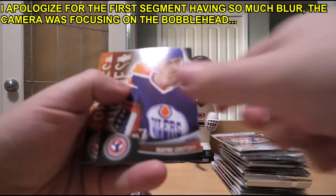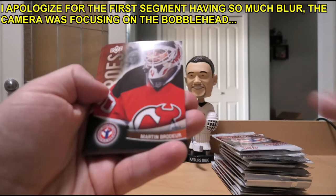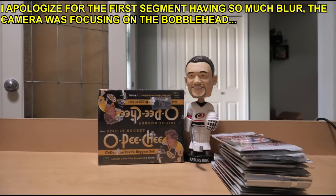Martin Brodeur, Mario Lemieux, Roberto Luongo, and Brett Connolly rookie. That went pretty quick. Let's jump on to the next year - so this one is 2014 National Hockey Card Day.